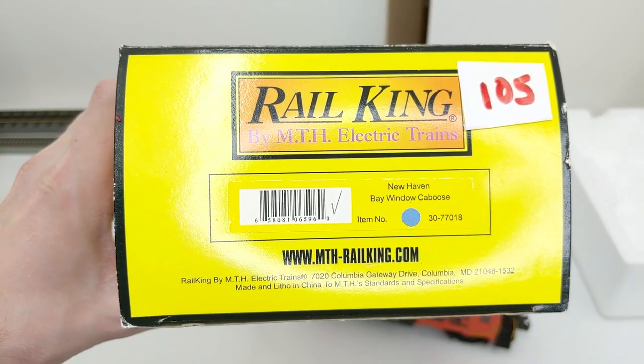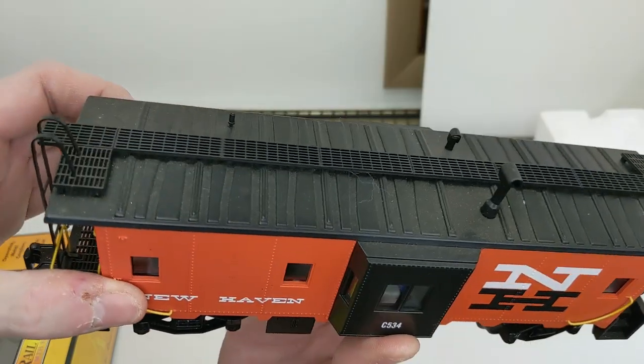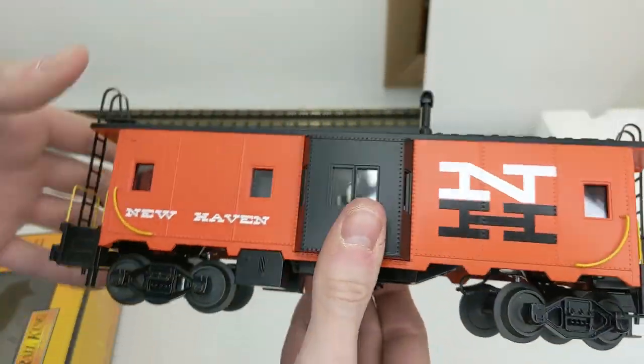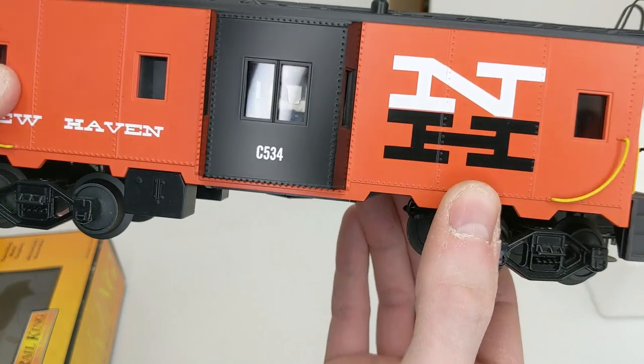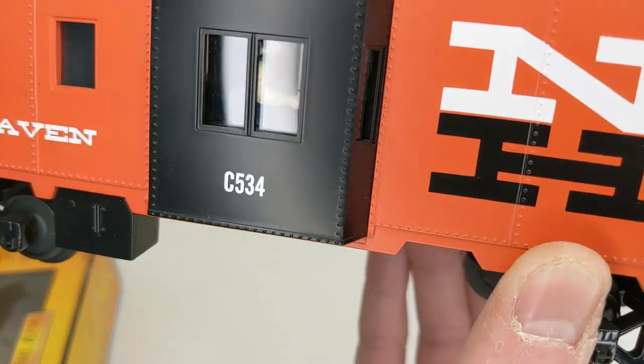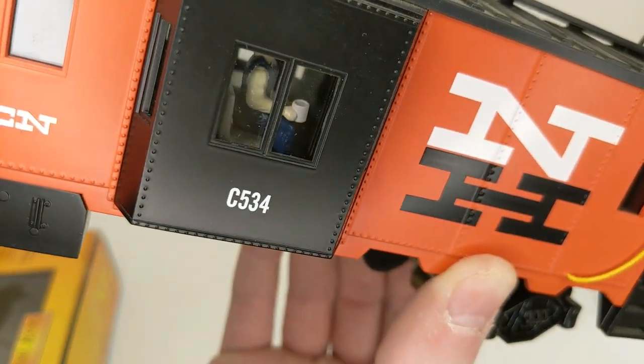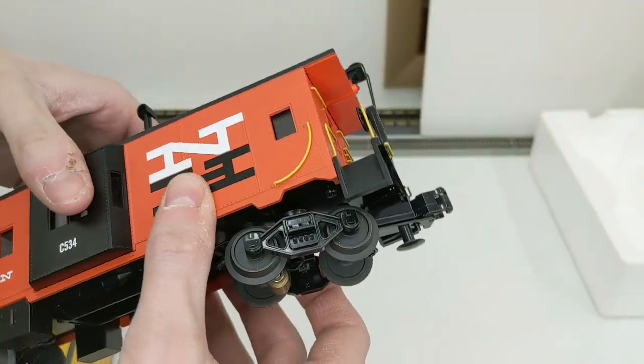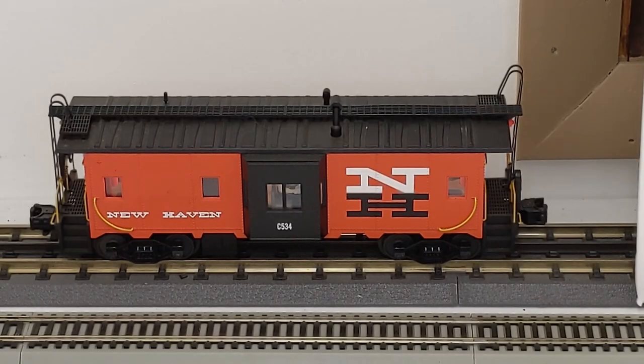Here we have a Rail King New Haven bay window caboose — looks great in the New Haven scheme. There's a figure in there having a cup of coffee. We put it on the track and as expected we have light, it looks great.